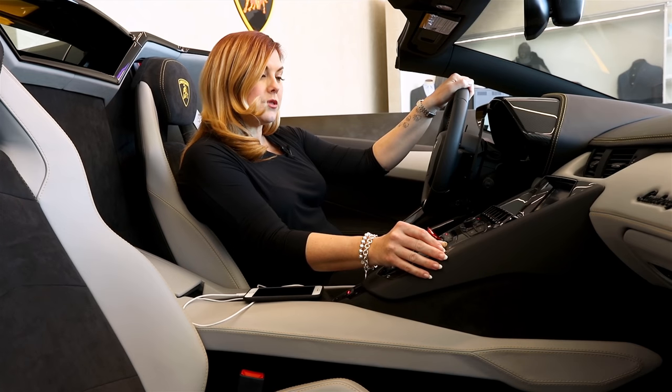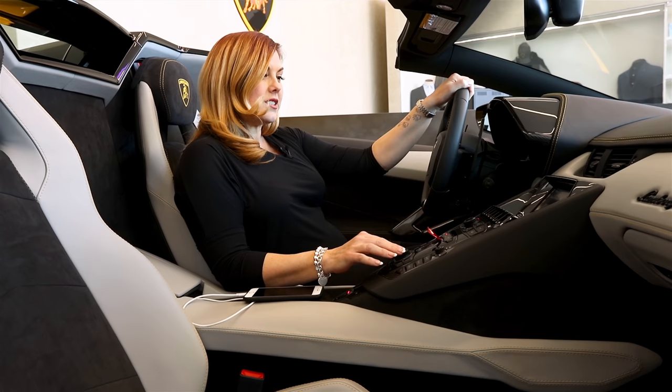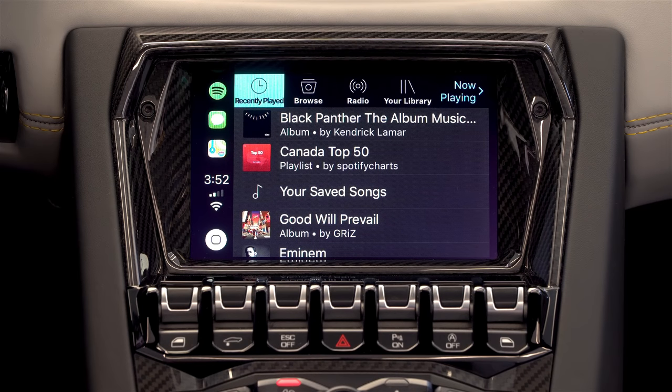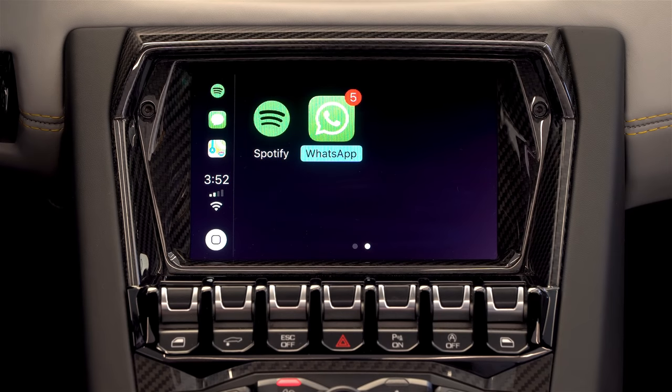So if you want to play some tunes, you can do that. It's pretty cool. And it'll give you your recently played here. You can browse radio, your library, and WhatsApp here.